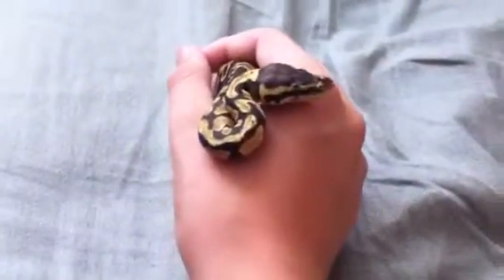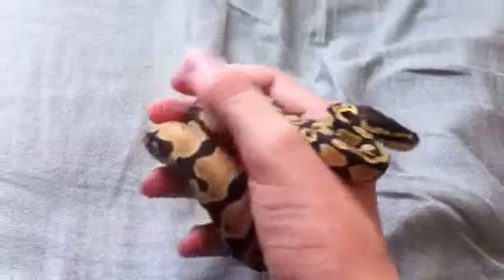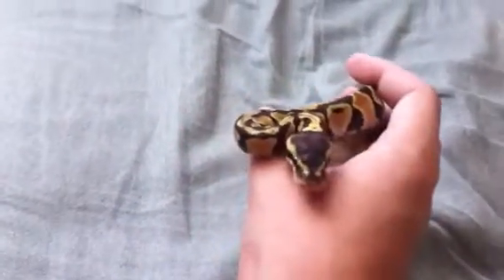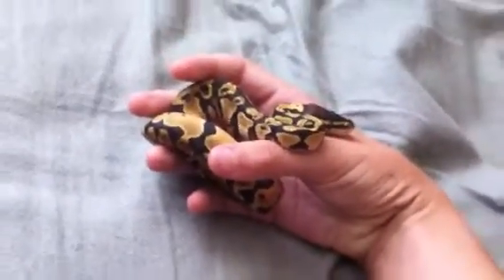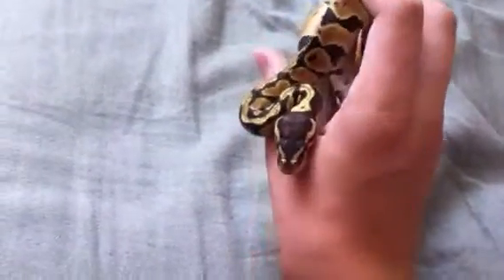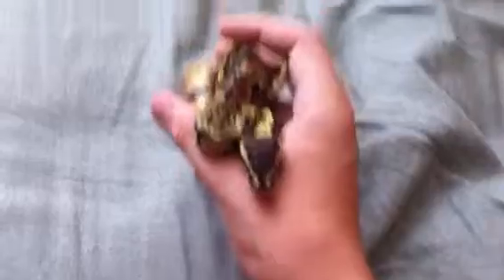Hey YouTube, so a quick update. I got a new animal — it's a pastel ball python. I got it from Repticon in Utah. It was actually a really, really small Repticon, but they still had a good selection.